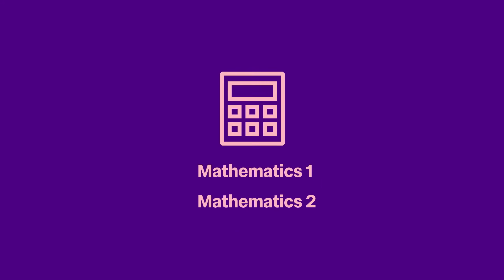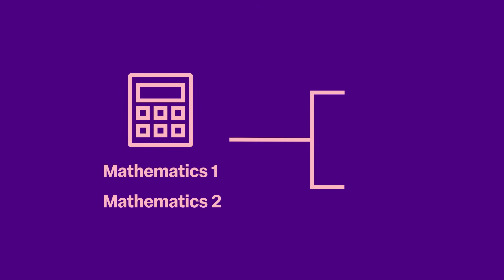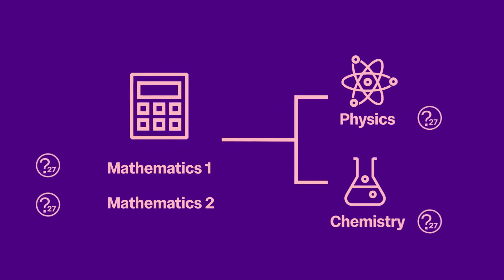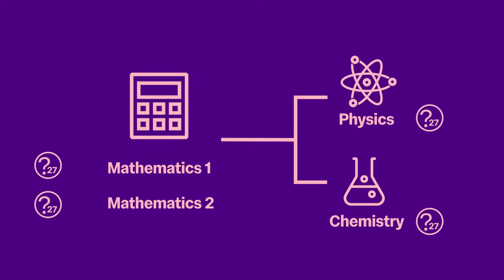For all other Imperial departments that need the ESAT, you must also take a third module, either physics or chemistry. You'll answer 27 multiple choice questions per module, with each lasting 40 minutes, taken on the same day.